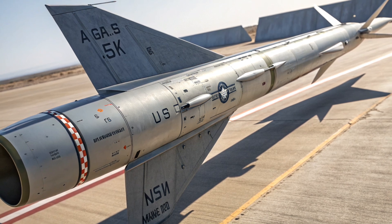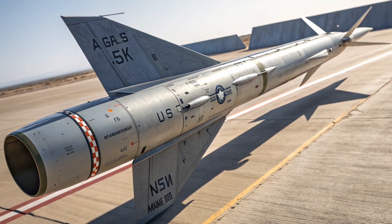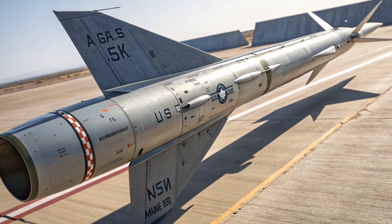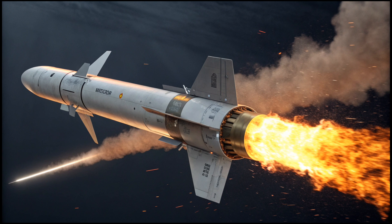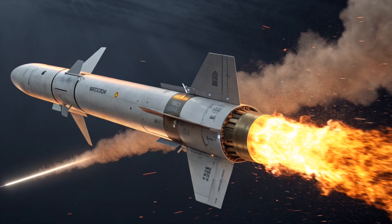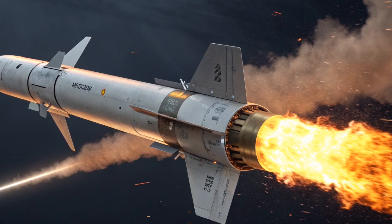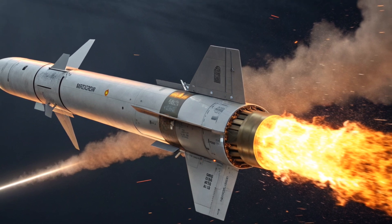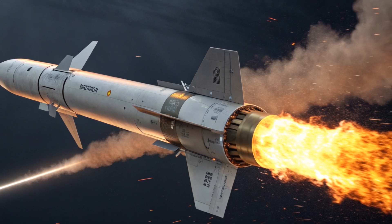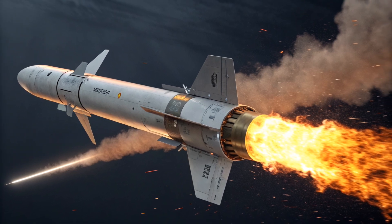Another factor that keeps the Maverick alive in 2025 is its ease of maintenance and upgrade. Many countries have adopted Service Life Extension Programs to replace older analog components with digital systems, improve targeting algorithms, and add GPS guidance where necessary. The Air Force has also worked with Raytheon, now a part of RTX Corporation, to produce hybrid models that combine the best features of multiple variants. This means that even old Mavericks sitting in stockpiles can be retrofitted and turned into formidable weapons once again.